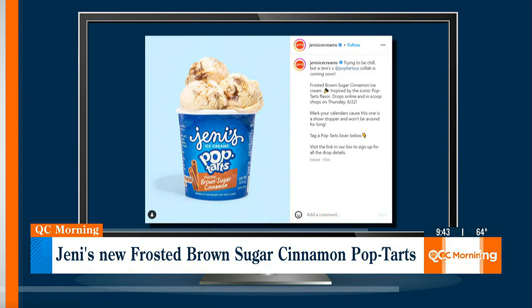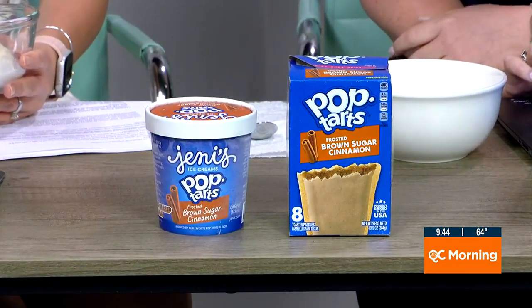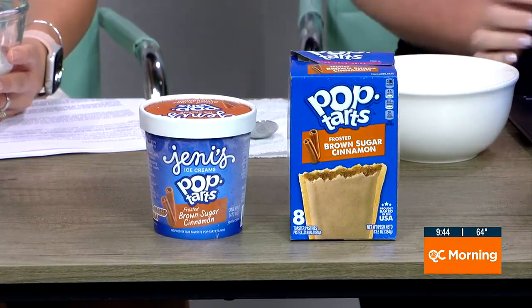Guess what? I think that's a brilliant idea. Producer Heidi has already been on the phone with Jenny's — they're sending some this way. And here it is. We have it, because you know what today is? The 22nd. It's the 22nd, and it's your favorite.